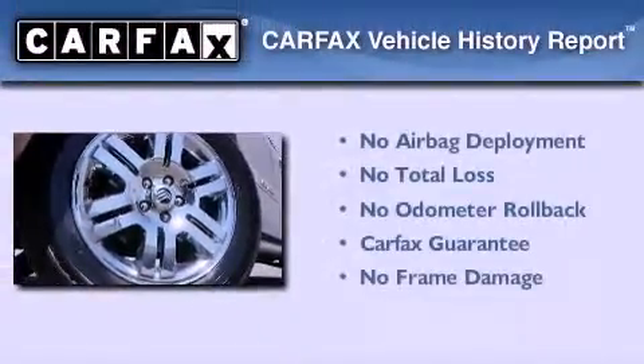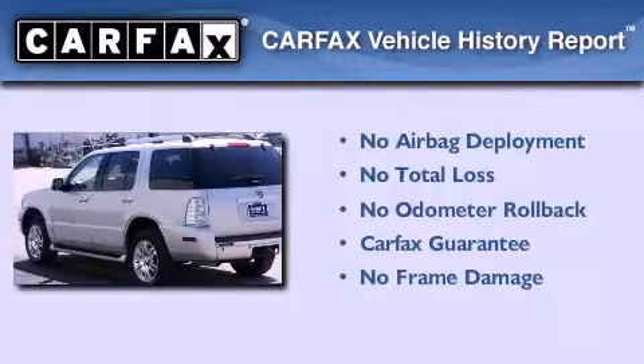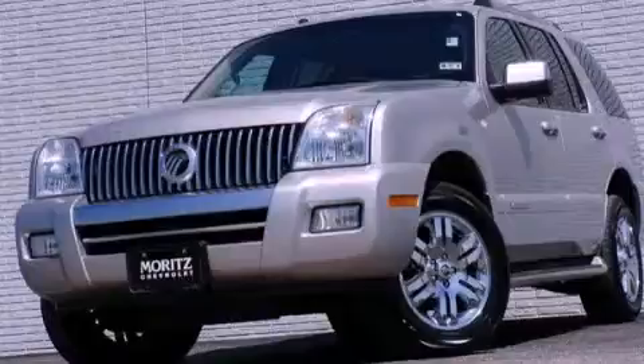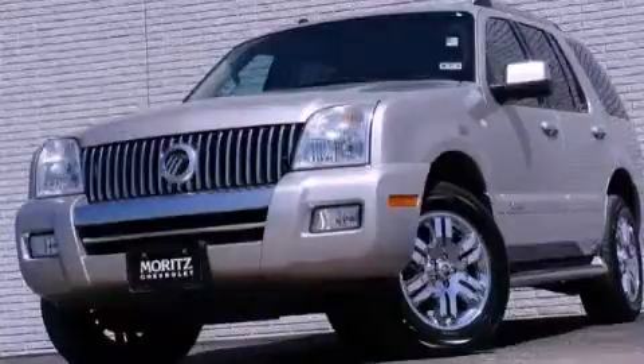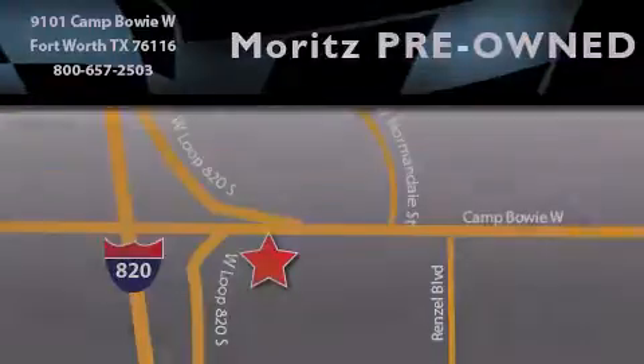Not to mention that this Mercury qualifies for the Carfax buyback guarantee. Please call us today for more information on this great vehicle. Moritz Chevrolet Chrysler Jeep Dodge is located at 9101 Camp Bowie in Fort Worth. Our goal is to exceed all of your expectations to ensure that you'll return for future visits.